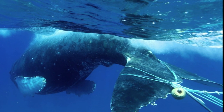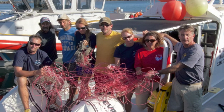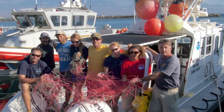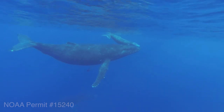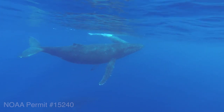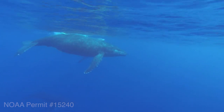Entanglement in fishing line and other man-made debris is a global threat for whales. These entanglements can be deadly unless they are handled properly. The Hawaiian Islands Humpback Whale National Marine Sanctuary coordinates a team of trained men and women to help free the whales from this gear. Humpback whales are migratory animals that often travel thousands of miles between feeding grounds and breeding grounds.